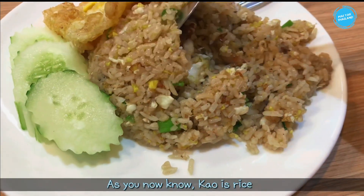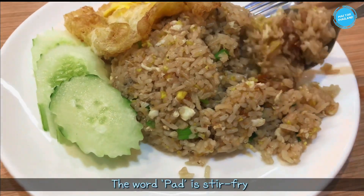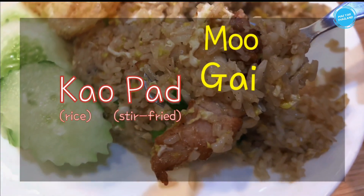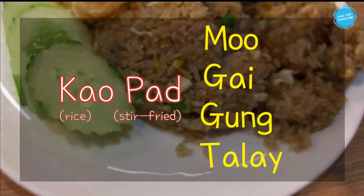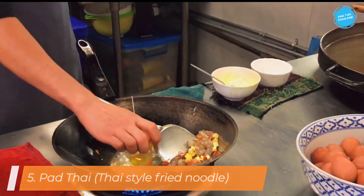This menu is kao pad. As you now know, kao is rice, and pad means stir-fry. So you just order: kao pad moo, kao pad gai, kao pad goong, kao pad tod kratiem, and kao pad wai.